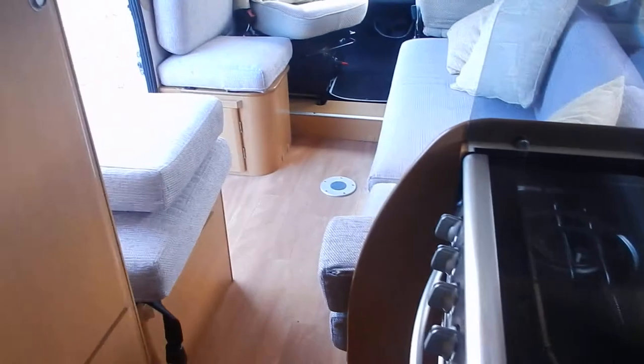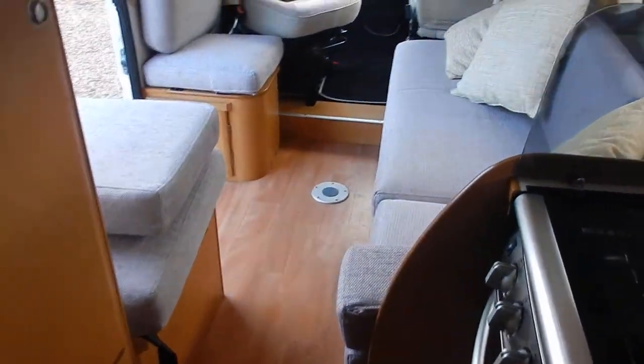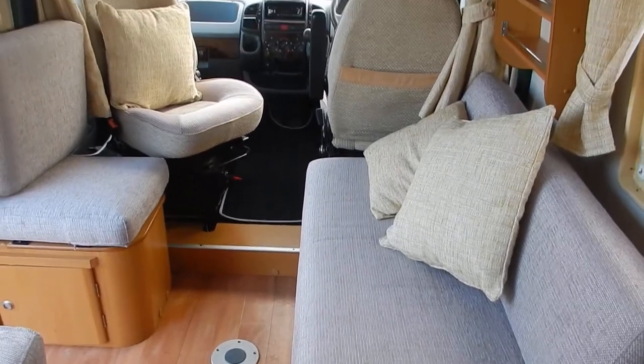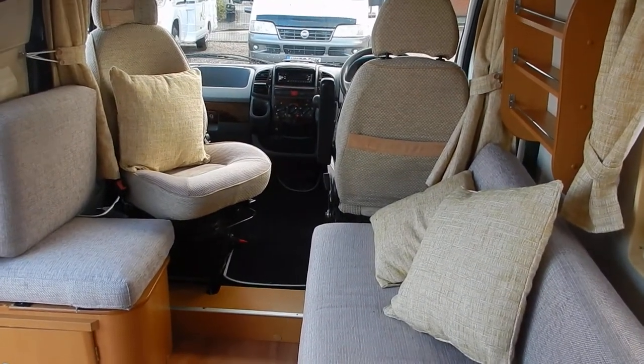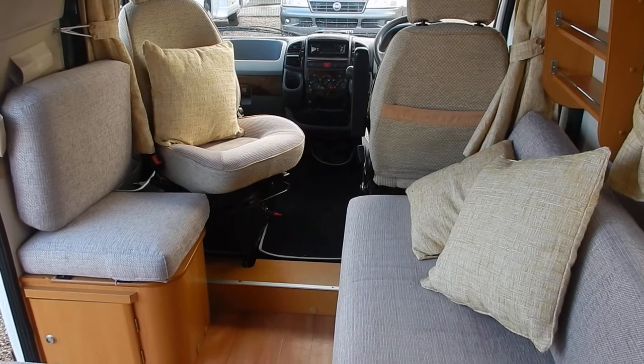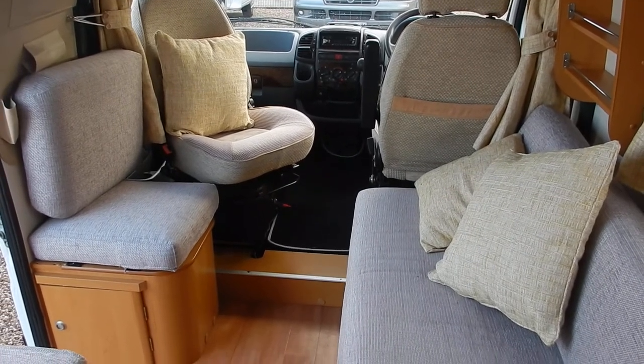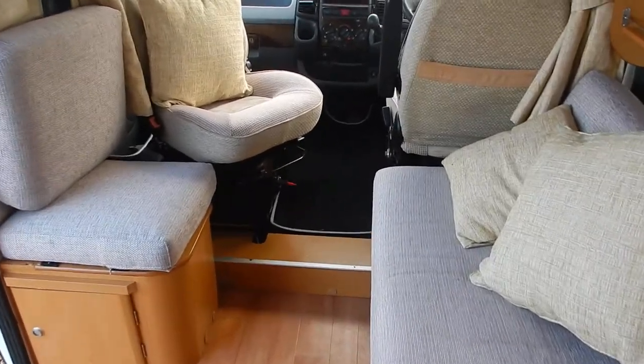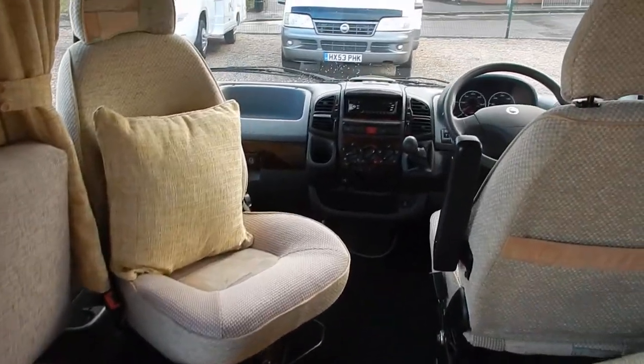We haven't had this motorhome in for long and we'd expect a lot of interest, so if it's one you'd like to look at, you need to be quick. Pros of this van: compact size, lots and lots of storage, three seat belts, recently upholstered, good service history — it's ready to go.